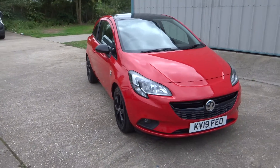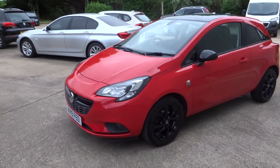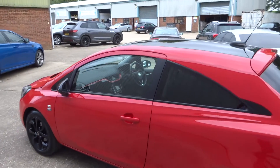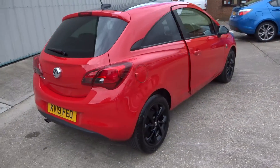Here we have this absolutely stunning Corsa Griffin 1.4, finished in red, 2019 registered with only 16,000 miles and a great service history. It's got black mirror caps, black roof, and black wheels, which contrasts with the red lovely. Really is in excellent condition.